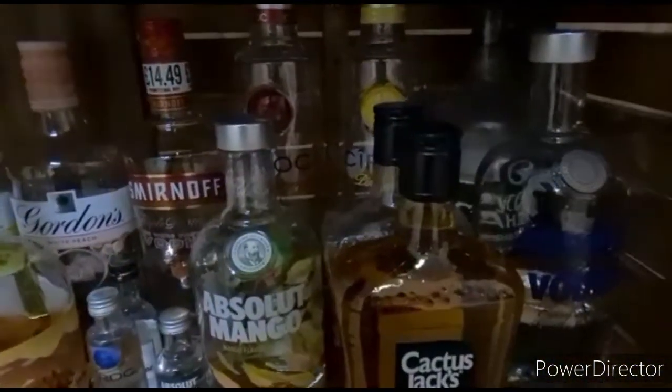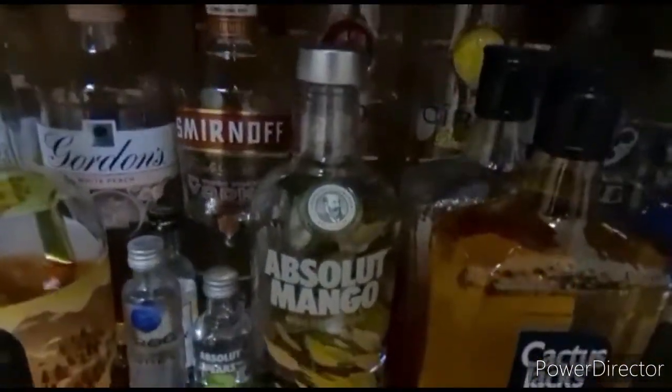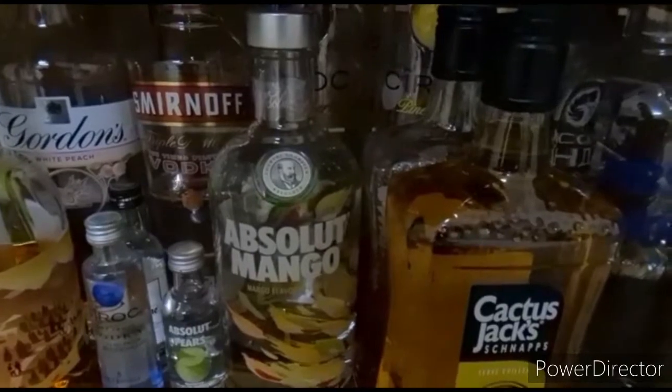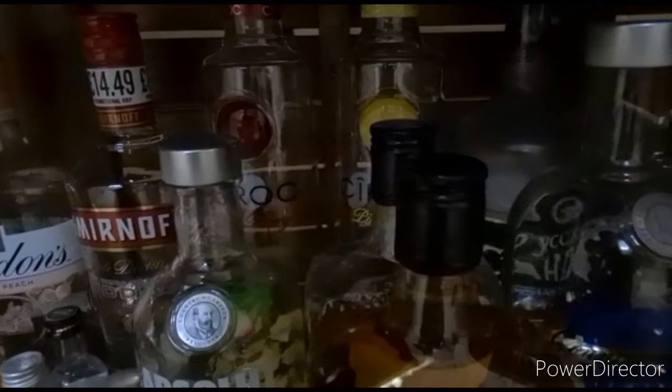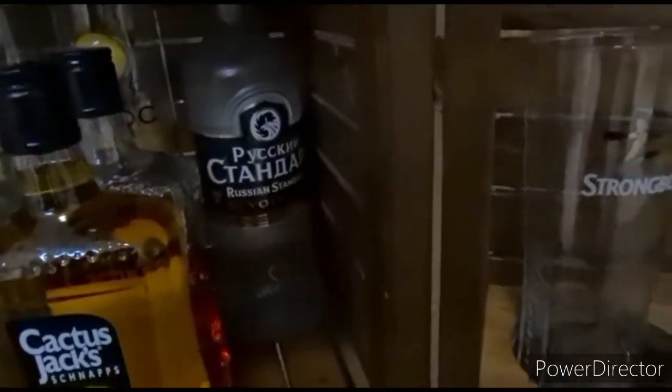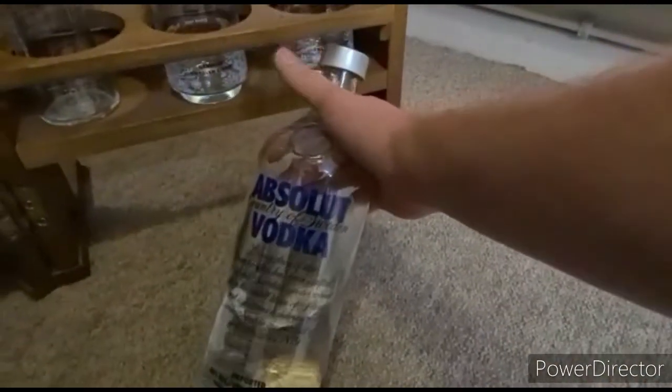Here's the vodkas. You've got standard Smirnoff, Absolute Mango which is one of my favourites, Ciroc Red Berry which is fantastic, Pineapple Ciroc which is also fantastic. You know, you always got to have the cheap Russian Standard somewhere along the line, just in case you run out of the good stuff. And a nice big bottle of the Absolute.